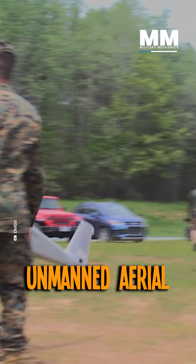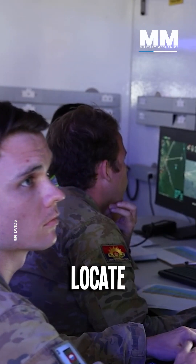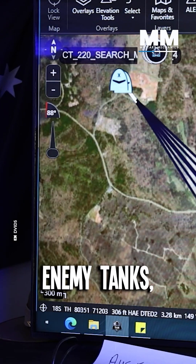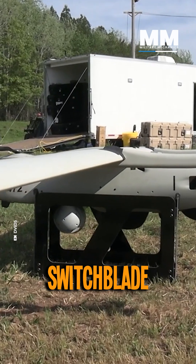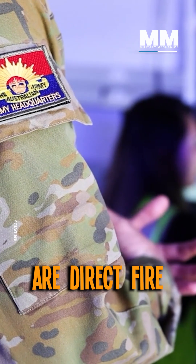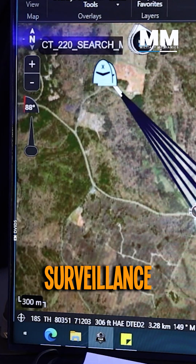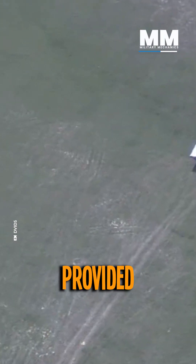In particular, unmanned aerial vehicle technology was put through its paces. Troops work to search, locate, and destroy enemy tanks using two inert Switchblade 600 munitions. Switchblade 600 munitions are direct fire loitering munitions systems that depend on intelligence, surveillance, and reconnaissance provided by UAVs.